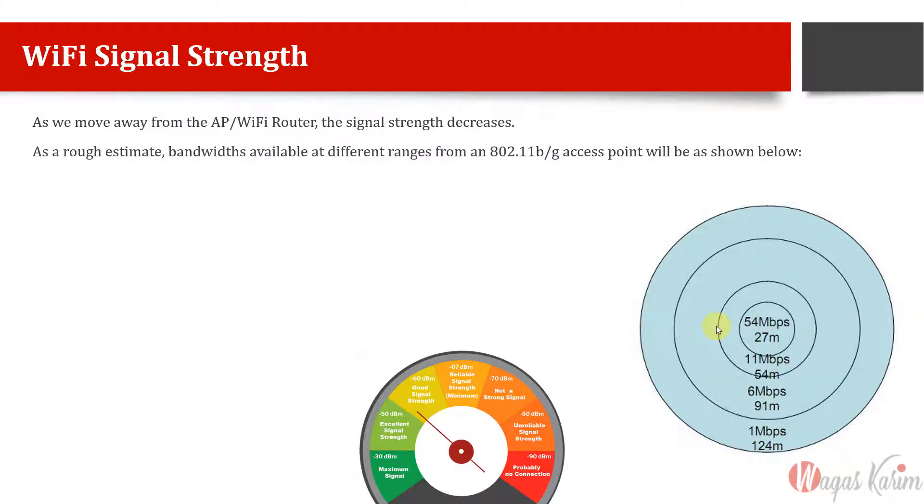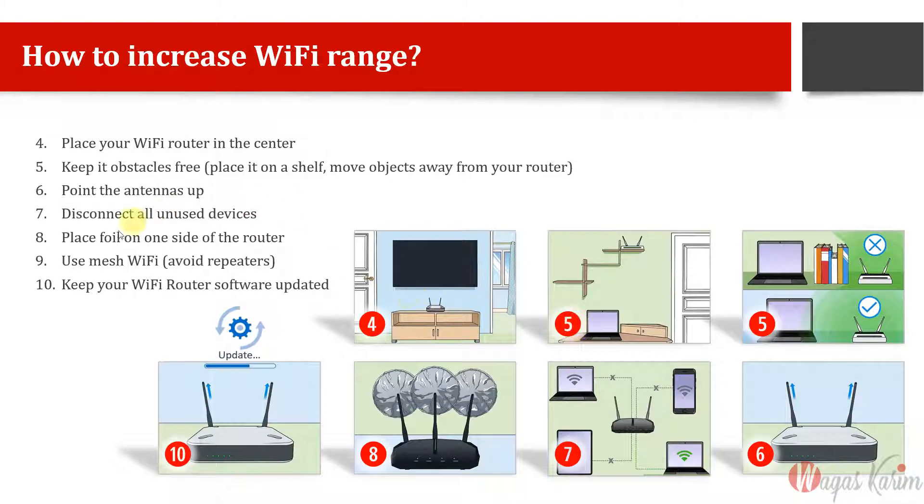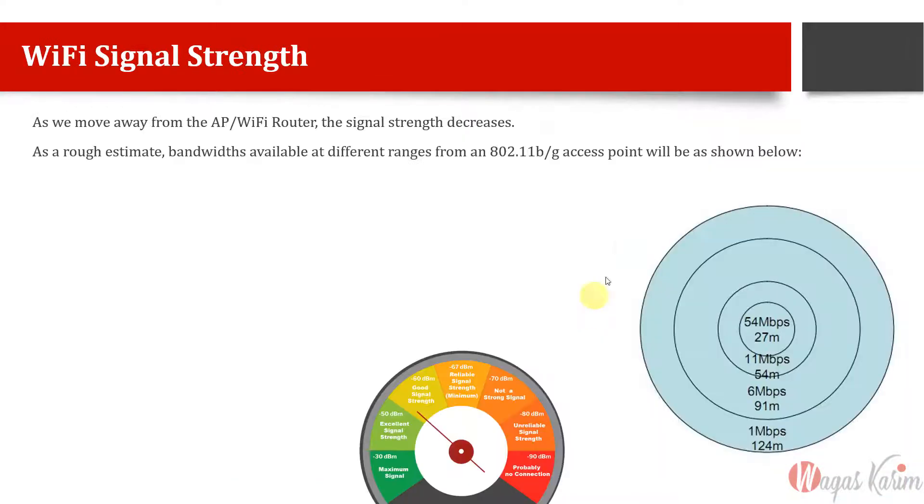Signal strength decrease depends on many factors: if there are obstacles, dry walls, or concrete walls, how you have placed your Wi-Fi router, and which router model you are using. Generally, as we move away from our access point, signal strength decreases especially in the 5 GHz band because that is higher frequency, giving more data rate but decreasing signal strength very quickly.